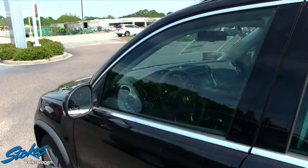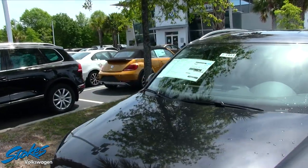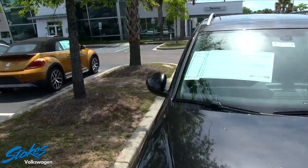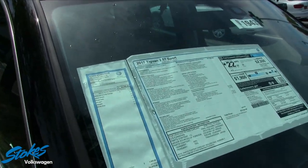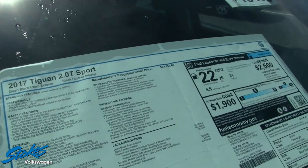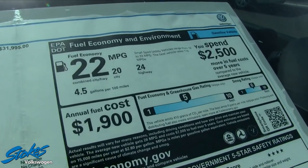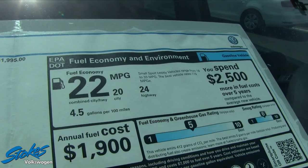Let's take a look at the interior of the Tiguan, but before we do that, let's move over and take a look at the Monroney label. I tell everyone — if you're at a car lot, always take a few minutes to come look at this sticker, as it gives you all the options, vehicle pricing, and everything like that. My eye usually goes right to the fuel economy: 24 highway, 20 city, average combined 22 miles per gallon.